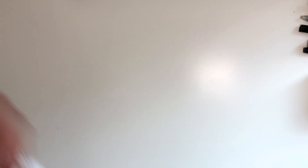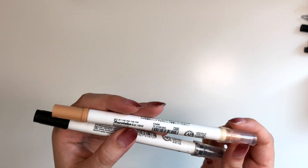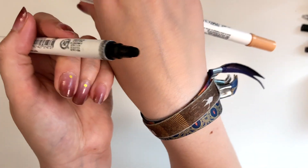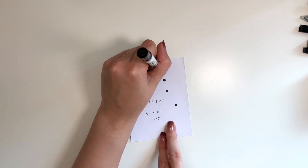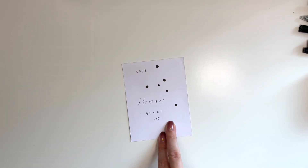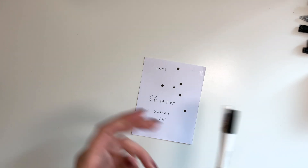The last two pens are these Zig Clean Color Dot pens in fawn and black. These are different because they have a circular tip that makes a dot. You can press hard to make a bigger dot or just a little to make a smaller one, and these are great for lists and decoration. So that was it for pens — let's move on because I still have a lot of things to show you.